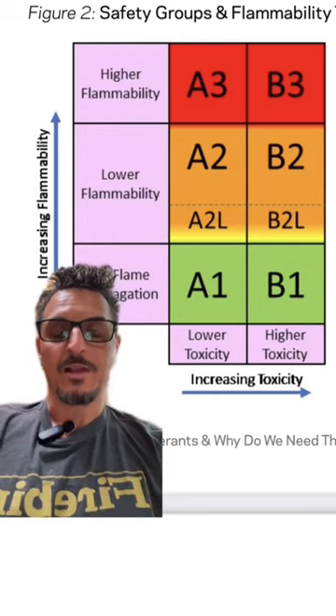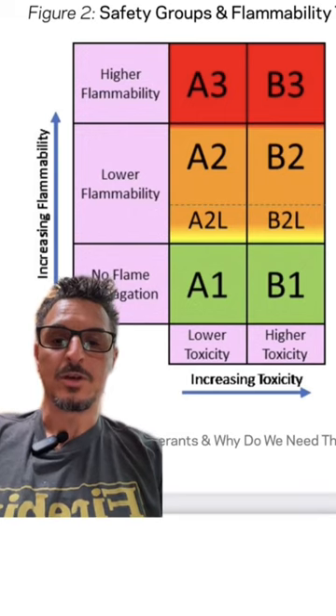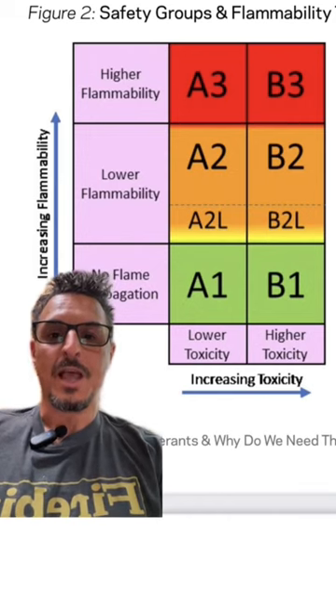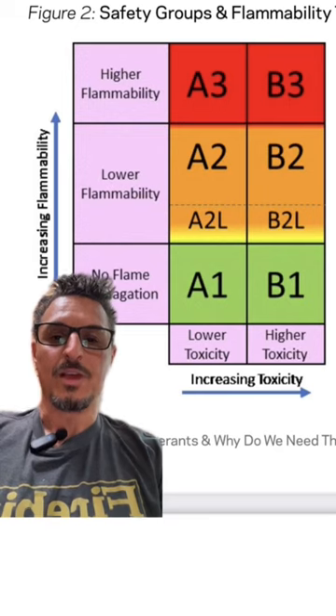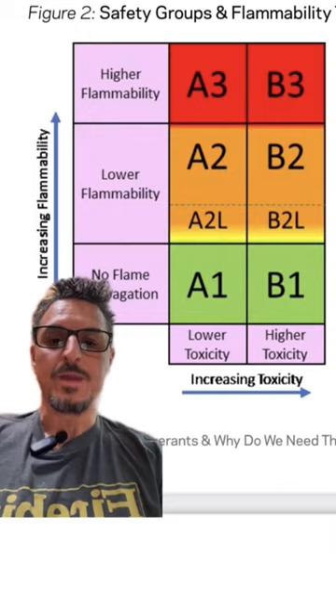This is the ASHRAE designation — ASHRAE 34, 2022 is the current one. A means non-toxic. 2 means it's in the flammability area, but L means low on the flammability. So that's where they sit. For reference, propane would be an A3 on this chart, and R410A would be an A1.